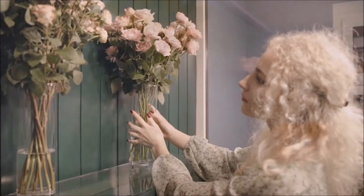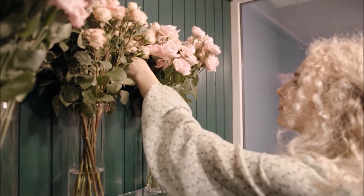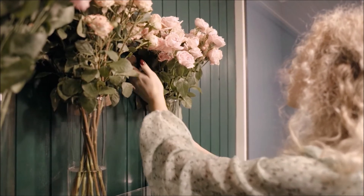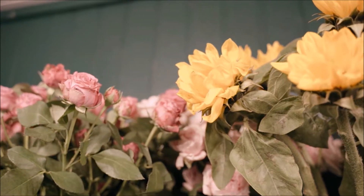Tip 1: Place them in indirect sunlight. Go ahead and put them in front of a window while snapping photos of your gorgeous bouquet. When the shoot is over, move flowers out of direct sunlight. The sun's heat will dehydrate the flowers and age them prematurely.